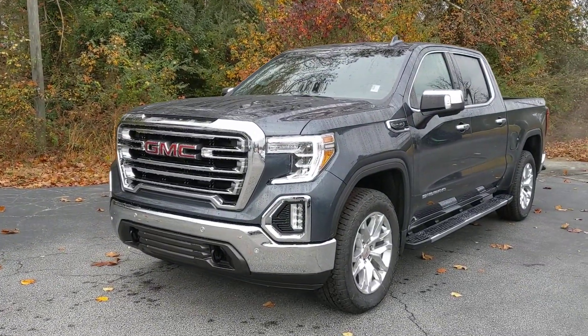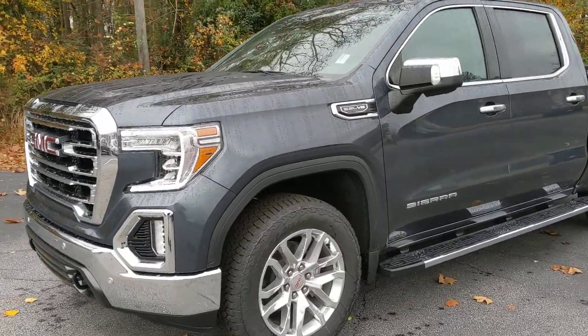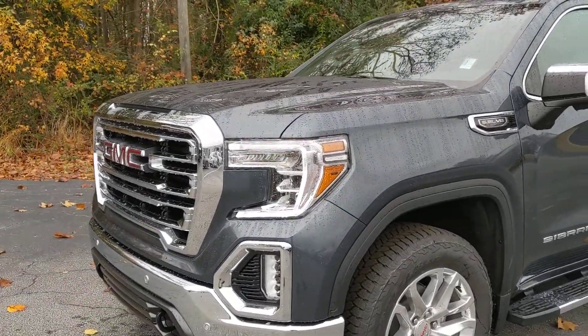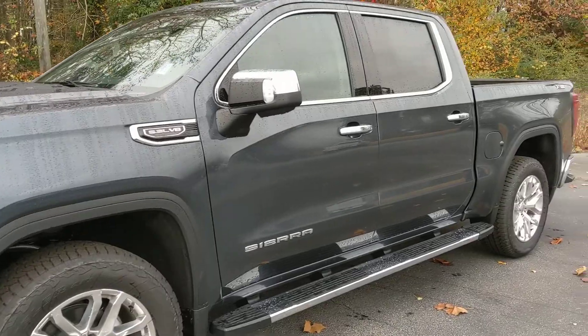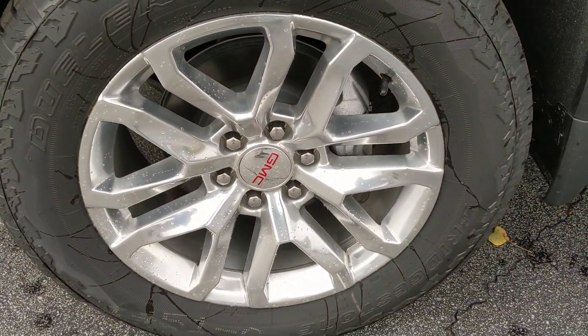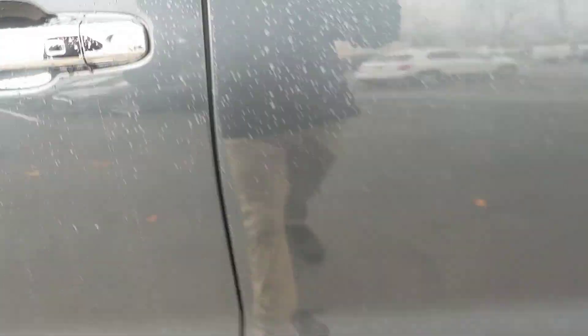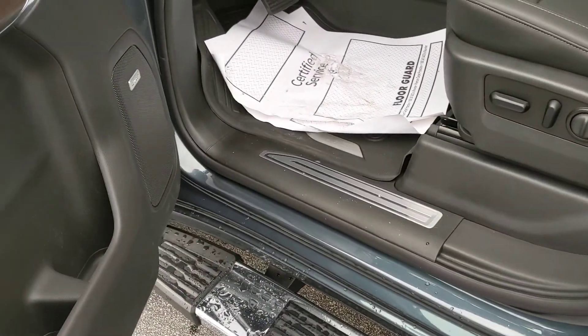There she is right there, man. This is a good-looking truck. You picked out a fine one for sure. Got your nice LED headlights up there, so you have no problem seeing the road. I love this color. Nice GMC wheels. Got your assist steps right here. This one does have keyless entry, so as long as your key's in your pocket in the vicinity, you can hit your button right here and the door will automatically unlock for you.